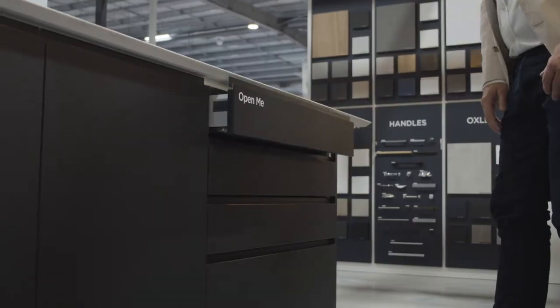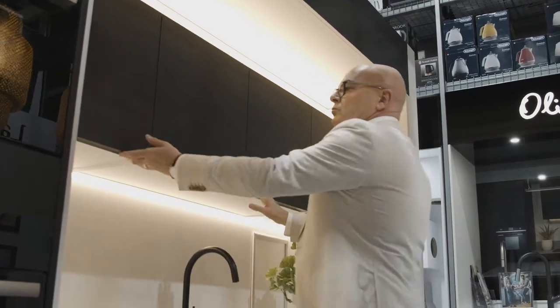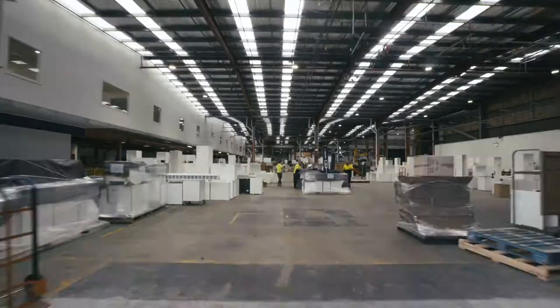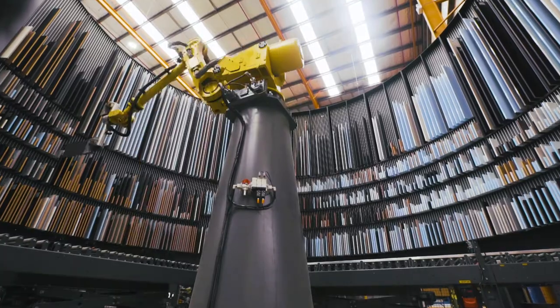All Kinsman kitchen doors and drawers are soft closing, and the cabinetry range encompasses the most popular Australian colours and latest trends. Plus, with a 7-year warranty, you can rest assured you're working with a brand that takes quality seriously.